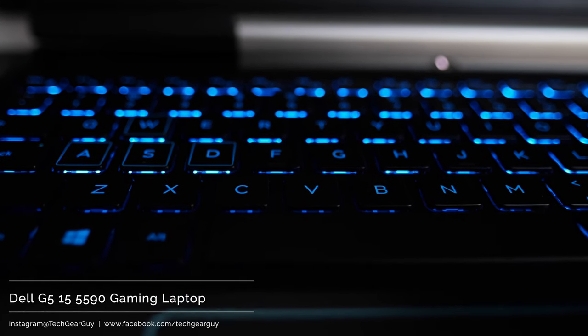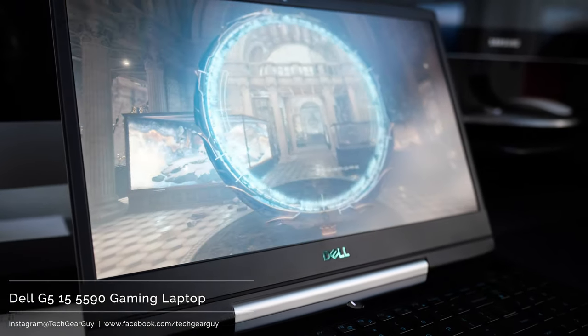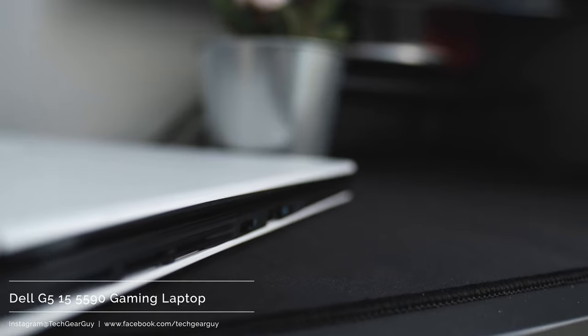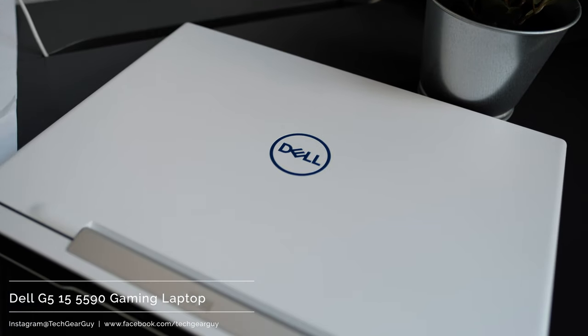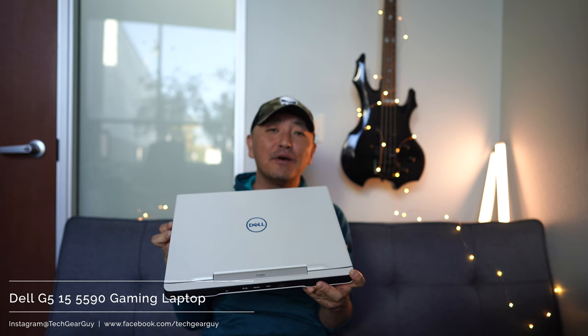My initial impression is that the Dell G5 15 gaming laptop should be given serious consideration if you're looking for solid gaming performance without screaming that you're a gamer. If your goal is to show up at a LAN party with the most eye-catching laptop, this is not the one — it has a very clean, streamlined look. The white exterior is super susceptible to dirty hands, like orange Cheeto fingers, and gives a subdued, understated appearance versus garish RGB lights blinking everywhere.